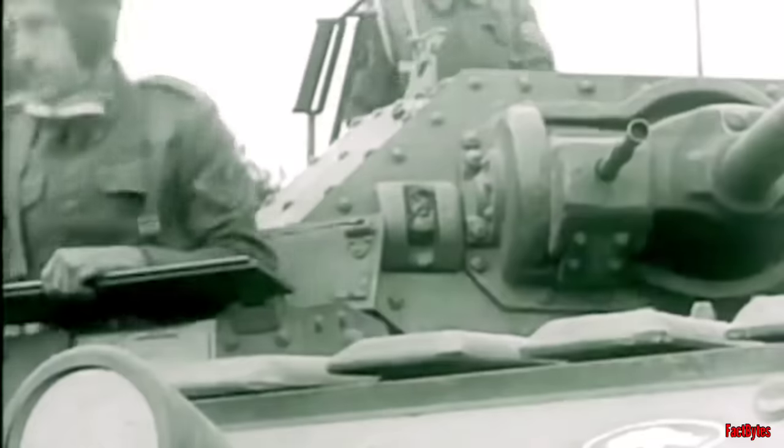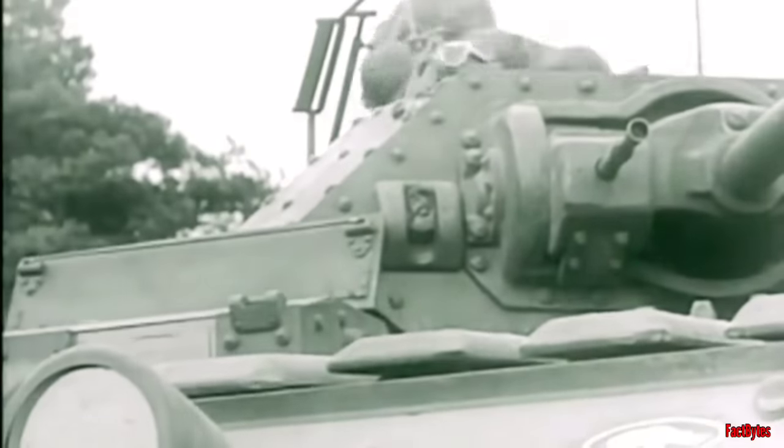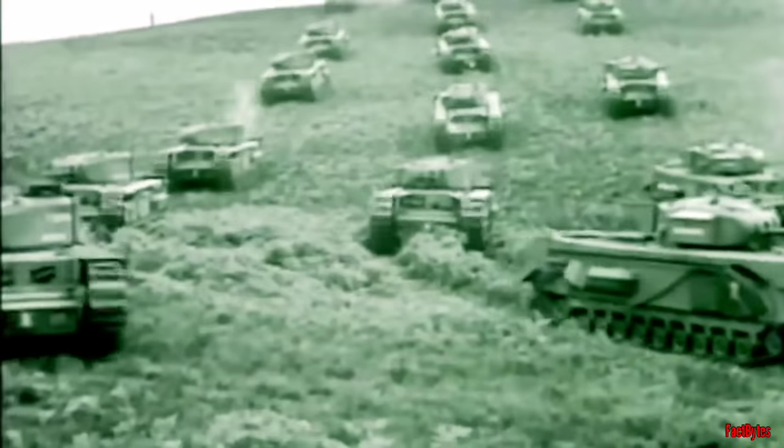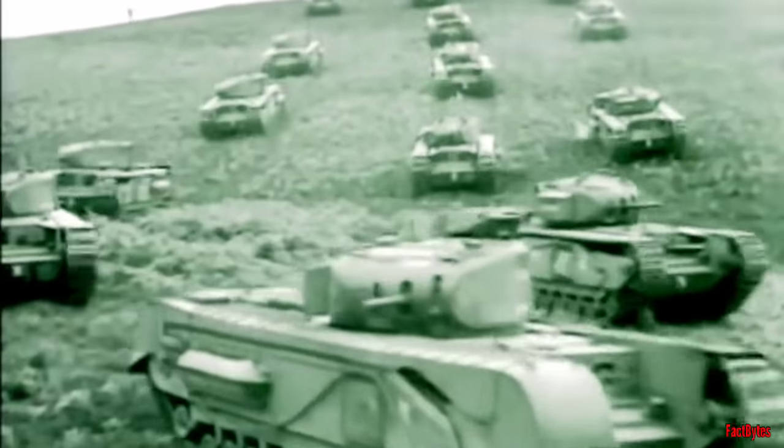Some were rushed into service too soon and became infamous for their unreliability. Others took too long to develop or required too many iterations to be even marginally helpful. Nearly all of them were undergunned, and most lacked the armor necessary to fend off enemy anti-tank guns.